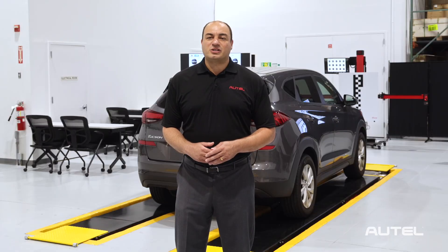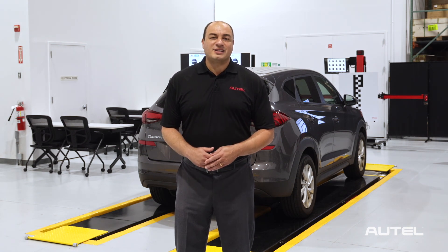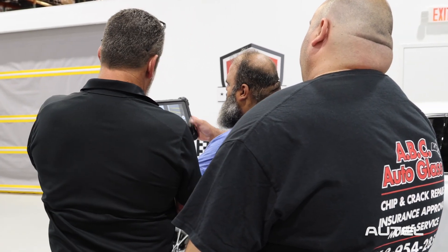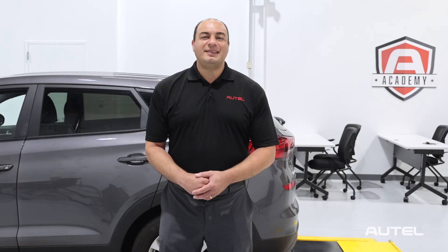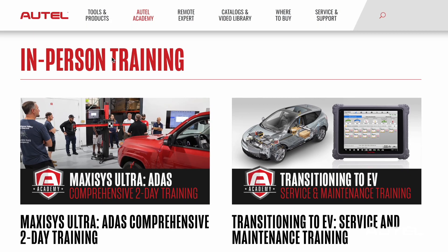Autel is not only committed to producing great diagnostic products, but also supporting the technicians out there in the trenches. Our goal is to empower them with the confidence and technical know-how to get the most out of their Autel tools. This is always good for the bottom line. See the upcoming schedule on the Autel Academy page at Autel.com and reserve your seat today.